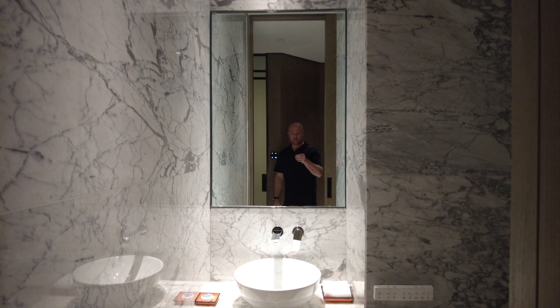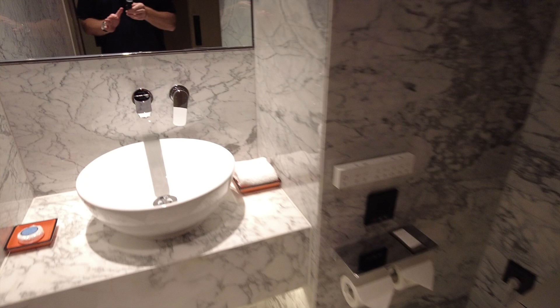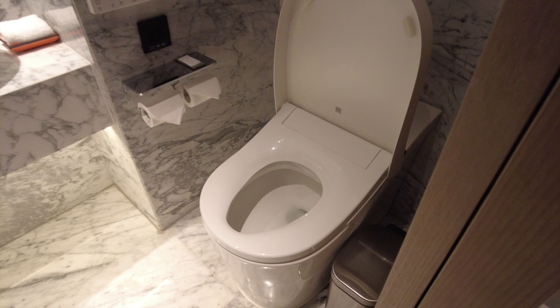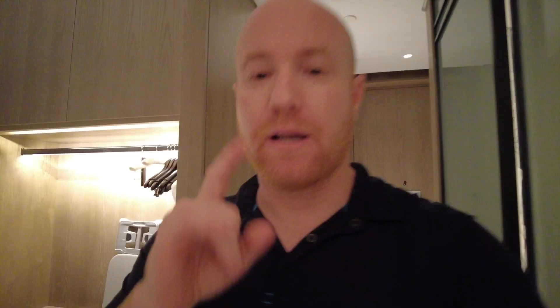That being said, the toilet area feels very tiny and cramped. There is an electric toilet — excellent. All five-star hotels, in fact all hotels, should provide an electric toilet seat. It's 2021, there's no reason not to have this. But it does feel very, very cramped and not very spacious. There is one major, major issue with this room, and I'll share that in a second. But first, the bed.